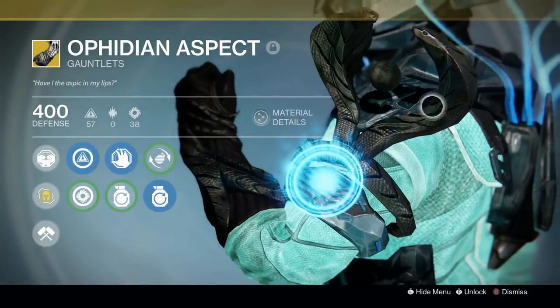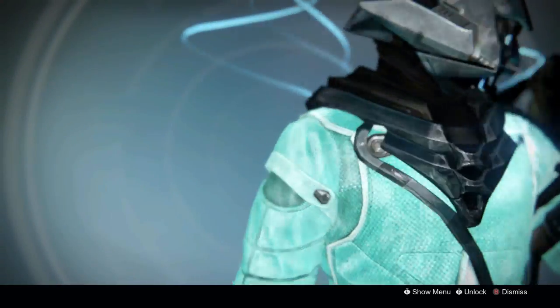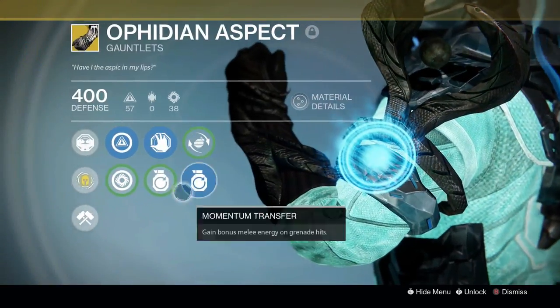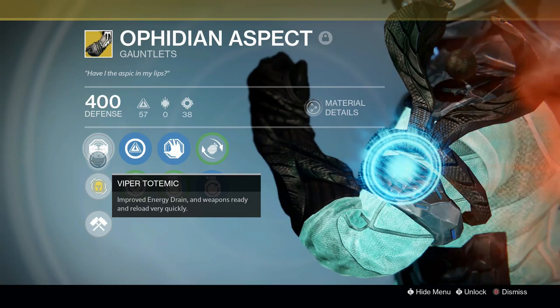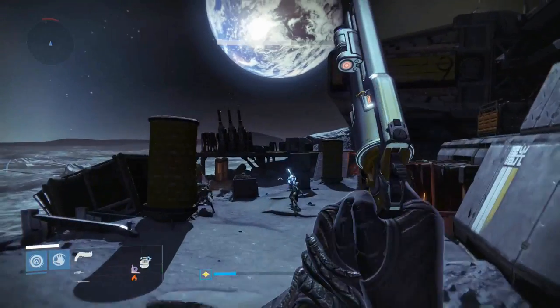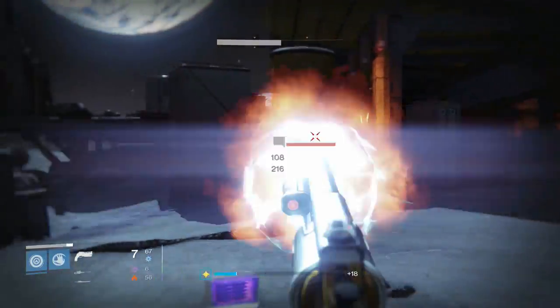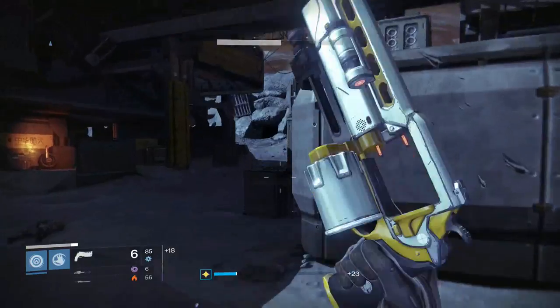The next name for this video is going to be the Ophidian Aspect. This is often regarded as being one of the best looking exotics, but it also has a really cool name to go along with its good aesthetics. The word Ophidian actually means snake or having to do with snakes, and aspect obviously means part of or linked to. So the name Ophidian Aspect literally means having to do with snakes.